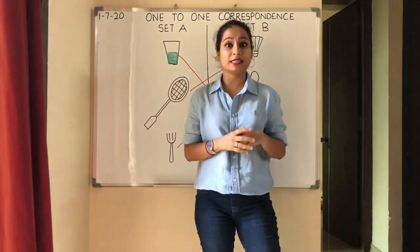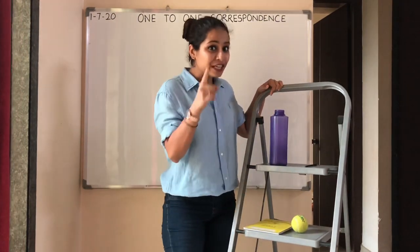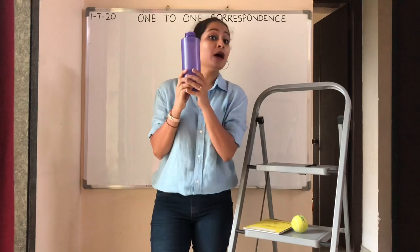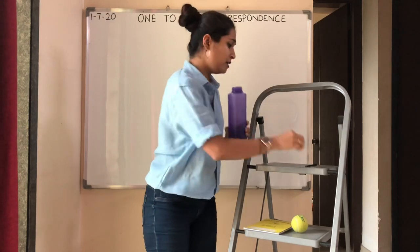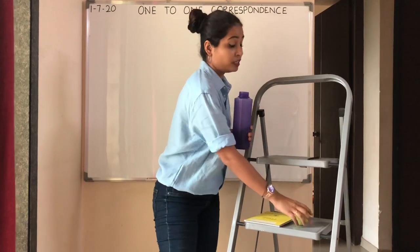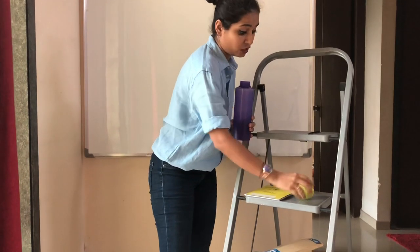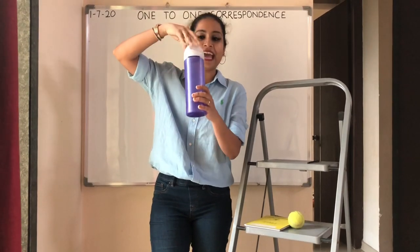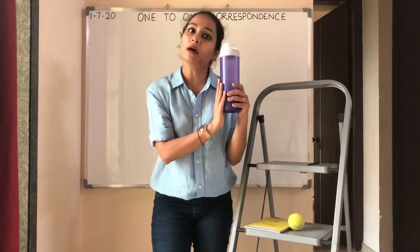Now let's take more examples. I am back with more examples to teach you 1-to-1 correspondence. On the first step, there is a bottle. Can you see the bottle? Teacher wants to close this bottle. Can teacher use a pencil to close the bottle? No. Can teacher use a ball to close the bottle? No. Can teacher use a bottle cap to close the bottle? Yes! So teacher has used a bottle cap to close the bottle.